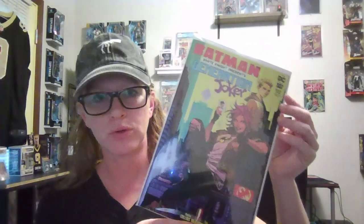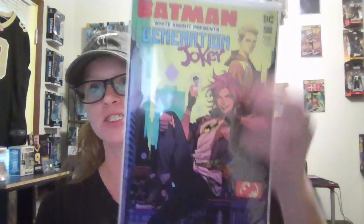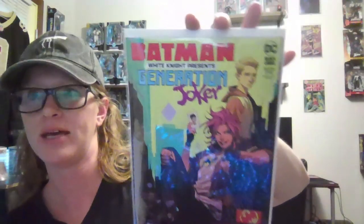Those were all cover price books. I also got this one for $15 — it's the 1-in-25 variant of Batman White Knight Presents: Generation Joker, volume one, book one of six. This is a coming-of-age story for Bryce and Jackie, who are Joker and Harley Quinn's children. My understanding is this is their first appearance. I'm going to take a leap and say this is Jackie and that is Bryce. They look pretty cool. The artist name looks like 'Pan Mocha' but I'm not sure of the exact name.